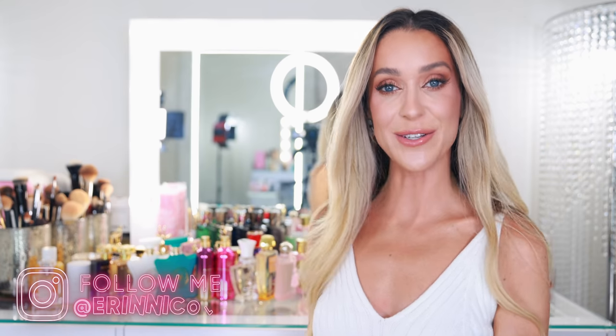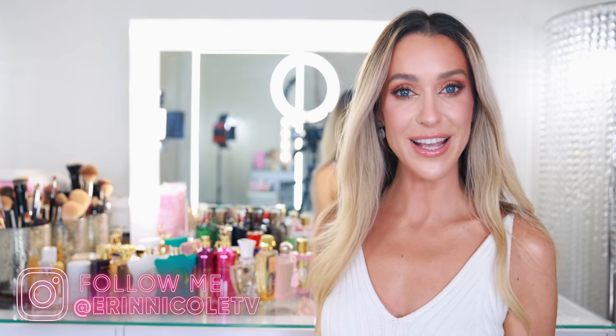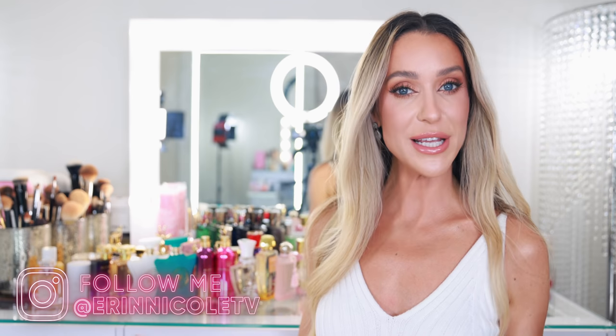Hey beauties! Welcome back to my channel. As you can see, my setup is a bit different because today I am sharing my updated perfume collection.